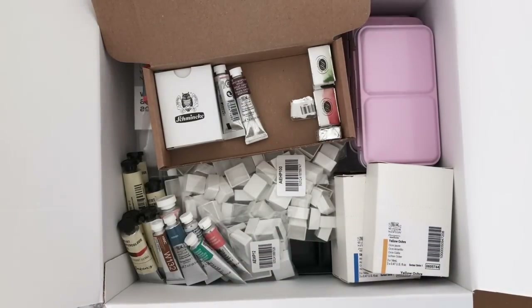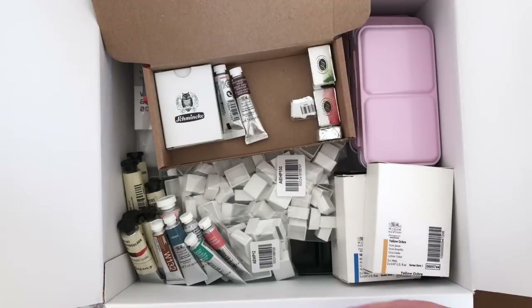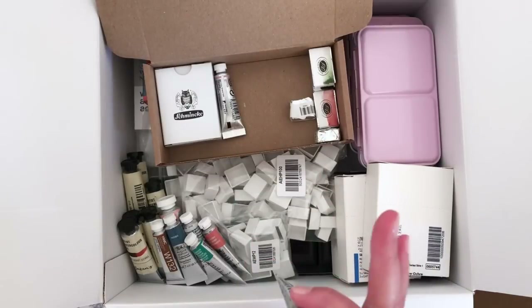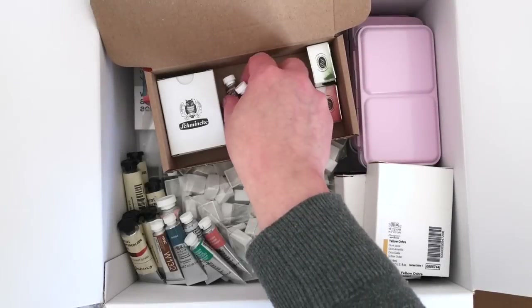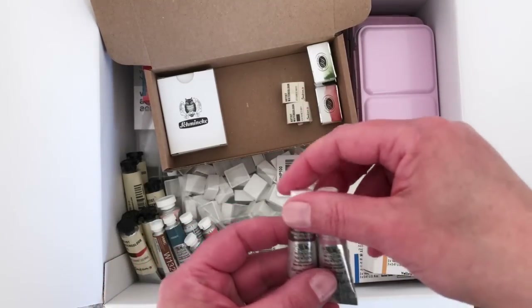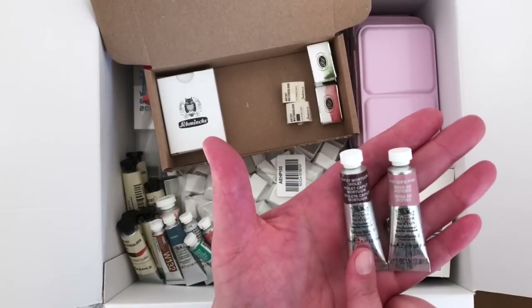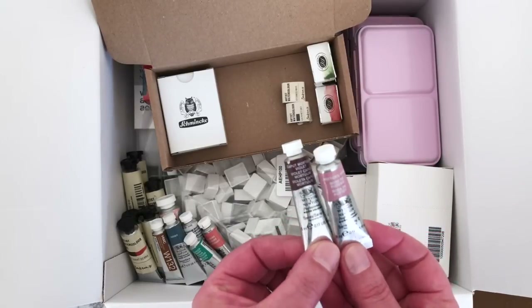There are a few more Daniel Smiths in here — everything's been mixed in as orders arrived. I've been unpacking and checking them off to make sure everything was there, then putting them in two boxes. I also have several Winsor & Newton Professional watercolors: Potter's Pink and Caput Mortuum Violet — two gorgeous colors I think will go quite well together.